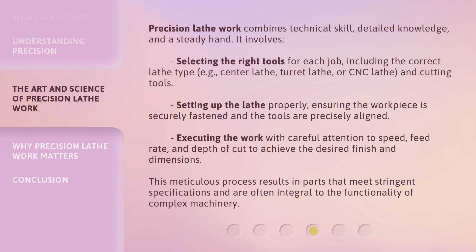Precision lathe work combines technical skill, detailed knowledge, and a steady hand. It involves selecting the right tools for each job, including the correct lathe type — e.g., center lathe, turret lathe, or CNC lathe — and cutting tools. Setting up the lathe properly, ensuring the workpiece is securely fastened and the tools are precisely aligned. Executing the work with careful attention to speed, feed rate, and depth of cut to achieve the desired finish and dimensions. This meticulous process results in parts that meet stringent specifications and are often integral to the functionality of complex machinery.